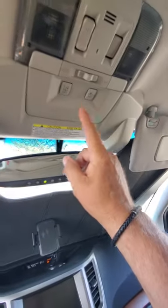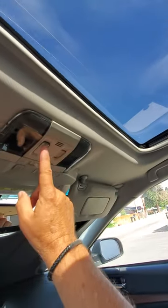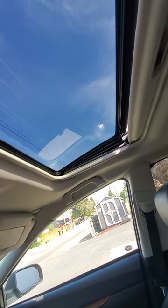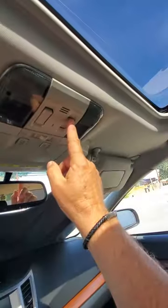This one has a sunroof, so there are two different controls. Manually, you open the sunshade first. Then you can push this button and the sunroof just vents open. You can shut that. If you want it to slide back, push that and the sunroof will slide open — then you can shut it all the way.